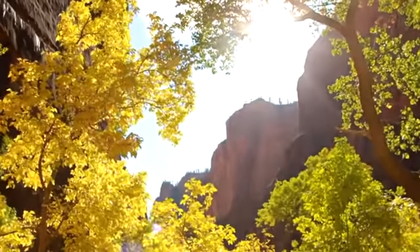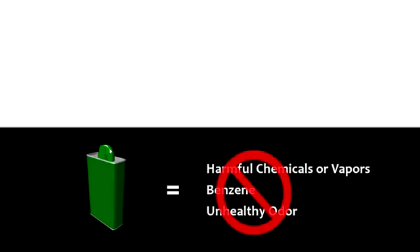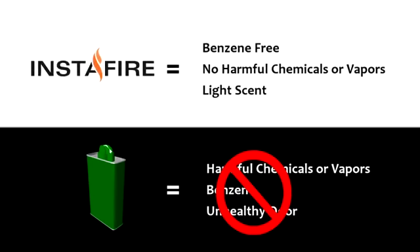InstaFire is also environmentally friendly. Unlike other fire starters, there are no harmful chemicals or vapors such as benzene. Rather, it releases a refreshing pine scent.